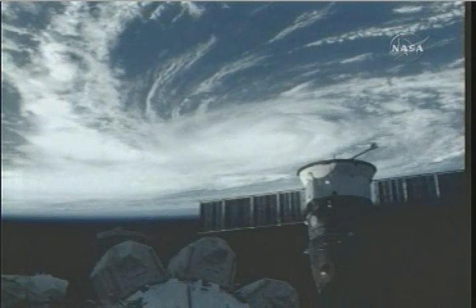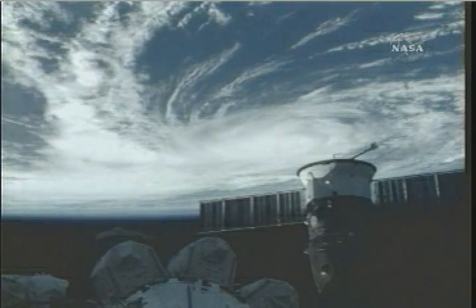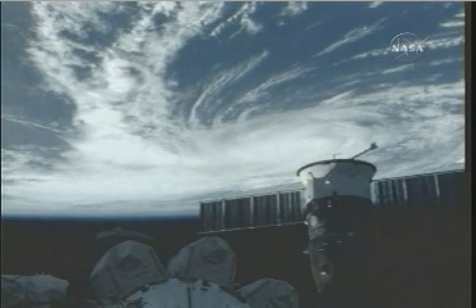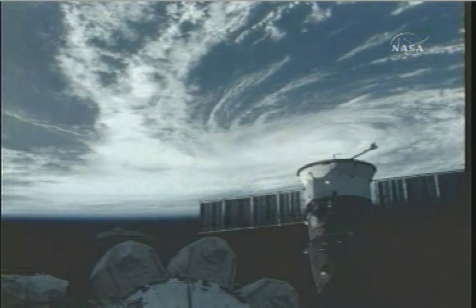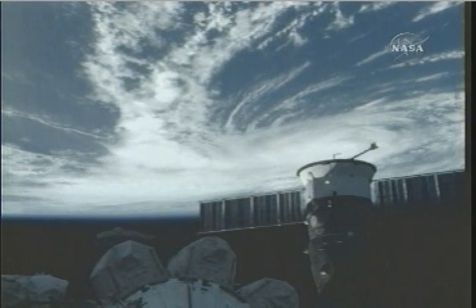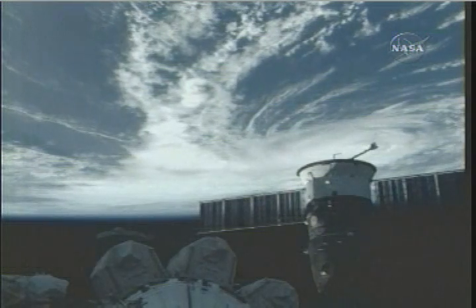This view, again, is from the International Space Station, captured about 8:30 a.m. Central Time. The latest update from the National Hurricane Center, as part of their 11 a.m. Eastern advisory, has now downgraded Hurricane Bertha to a Category 2 storm, with maximum sustained winds at 105 miles per hour.